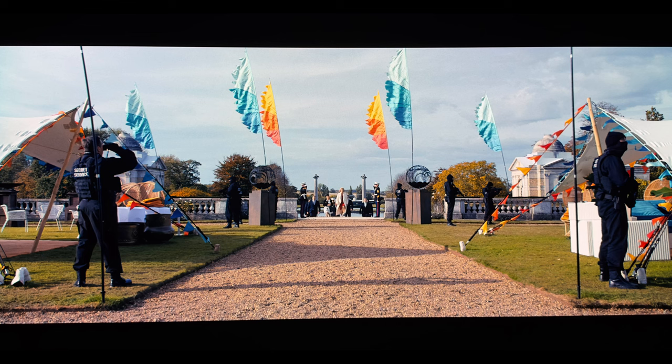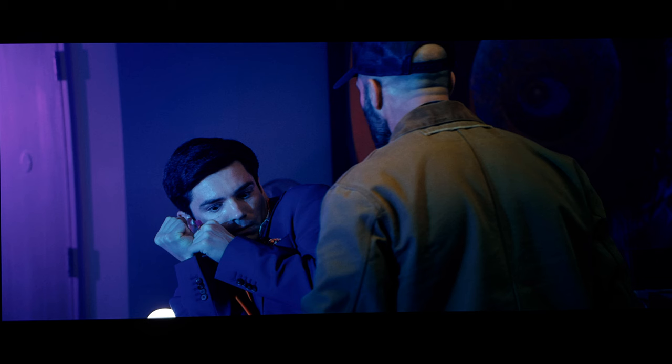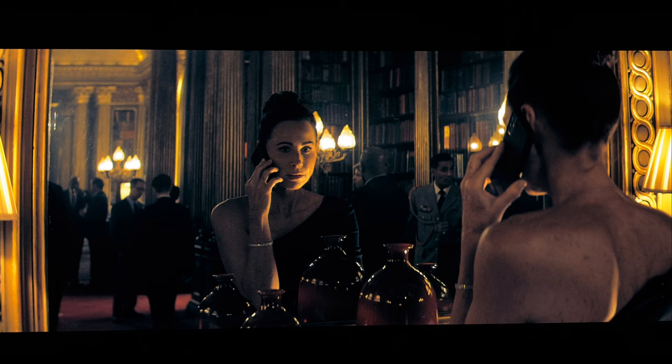Day sequences are also quite striking, especially in the third act at the Danforth estate. Skin tones lean naturally warm and whites are stable throughout. Black levels hold their own — there are a good number of low-level lighting sequences that manage to properly convey the proper look with no issues, in part with the HDR and stable disc encoding. Shadow detail does a solid job in its own right with no instances of crush.